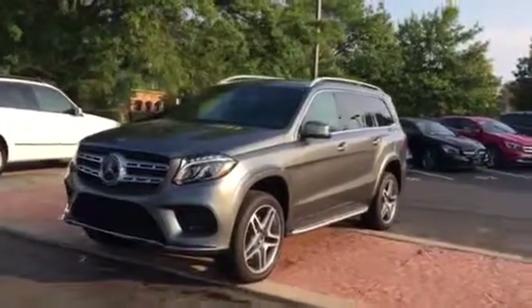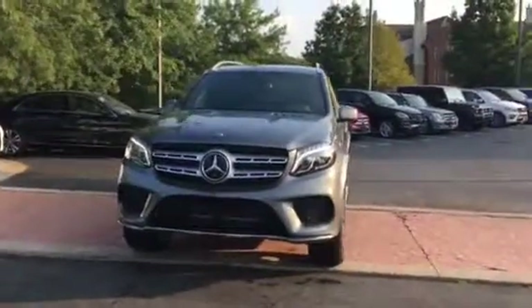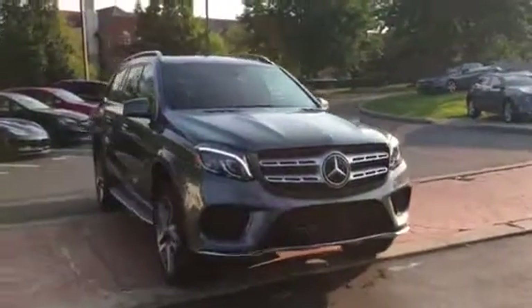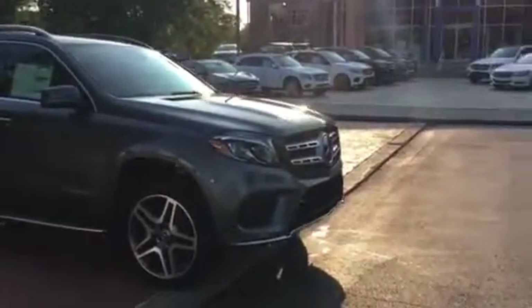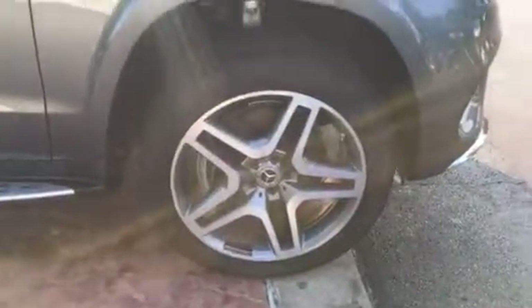This is the Selenite Grey GLS 550. Beautiful vehicle. It's been a very popular color for us in all of our vehicles. The Selenite Grey is a newer color, a nice metallic finish. I don't know that the camera will quite do it justice, but there's a really nice metallic flake in the car. Of course, it has the nice AMG wheels.